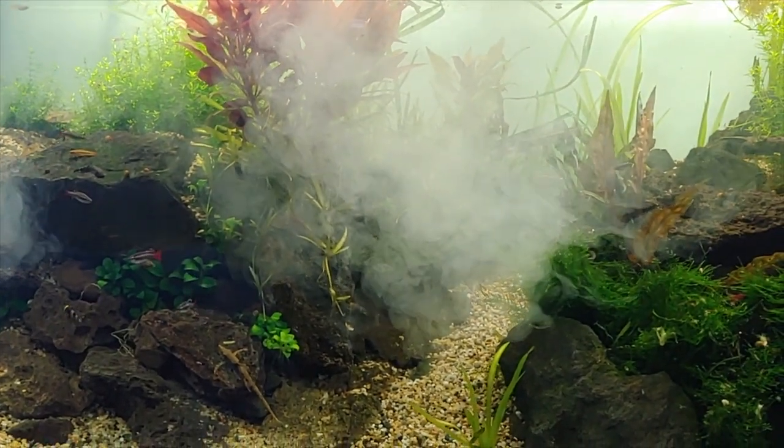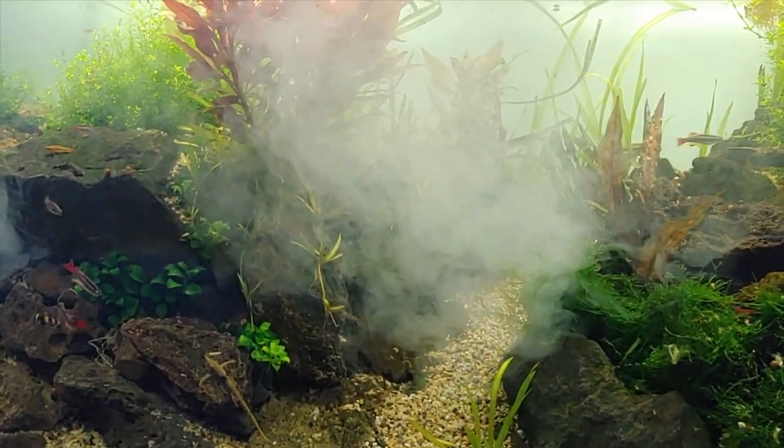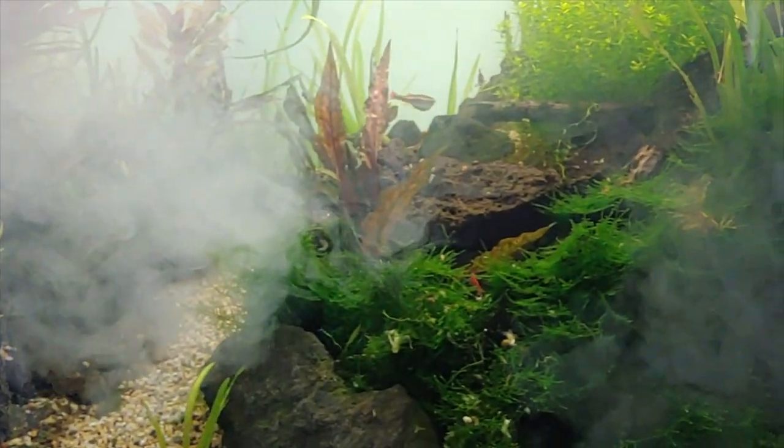I'm going to come back tomorrow to see how the fish are doing and give you an update.